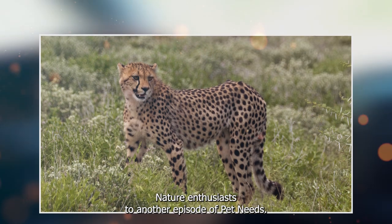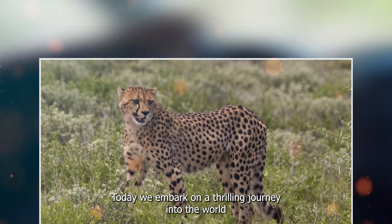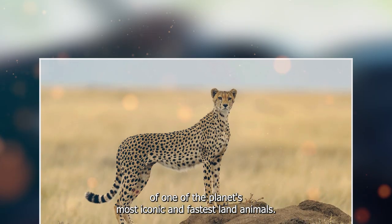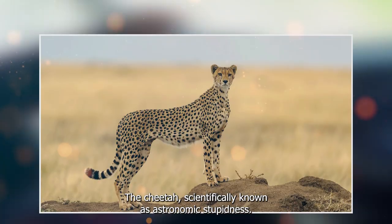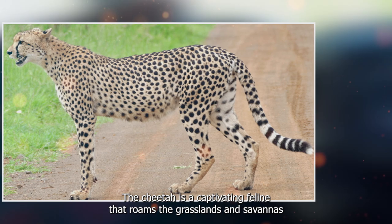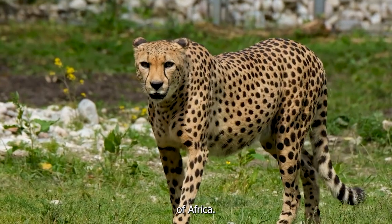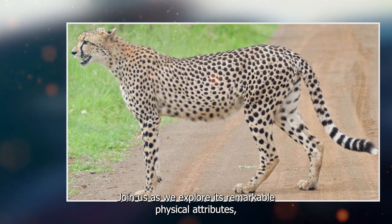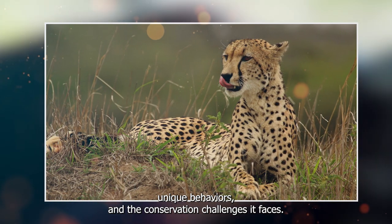Welcome, nature enthusiasts, to another episode of Pet Needs. Today, we embark on a thrilling journey into the world of one of the planet's most iconic and fastest land animals, the cheetah. Scientifically known as Acinonyx jubatus, the cheetah is a captivating feline that roams the grasslands and savannas of Africa. Join us as we explore its remarkable physical attributes, unique behaviors, and the conservation challenges it faces.